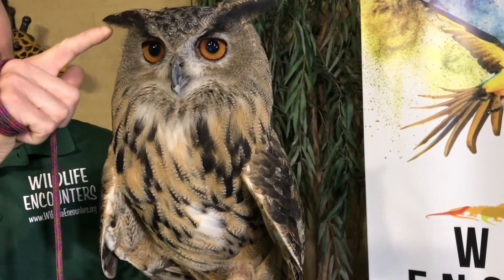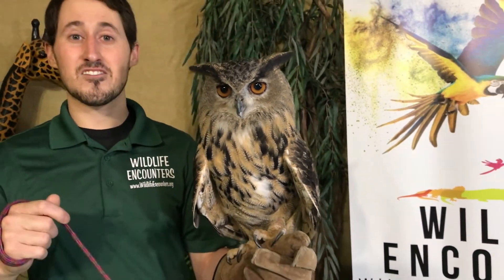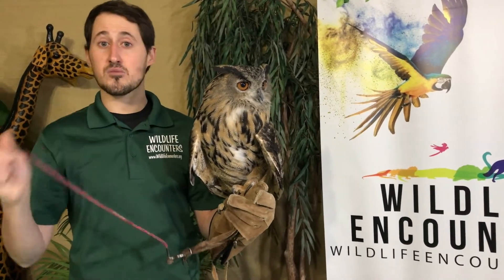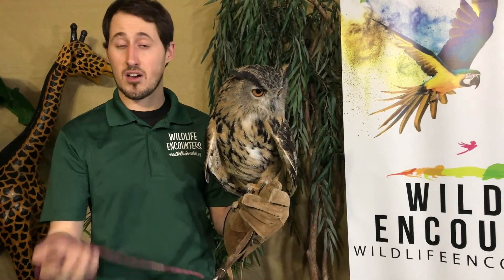If we take a look at his head, he has these little feathers here — those are not ears, those are just feathers. His ears are actually what we call asymmetrical hearing: he has one ear that's higher than the other ear. This way he can tell the direction of a sound a lot better than us humans can. They also have exceptional hearing.